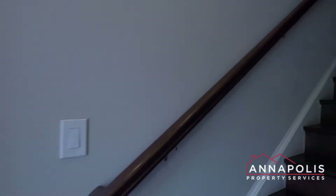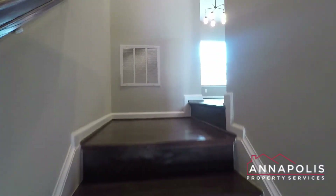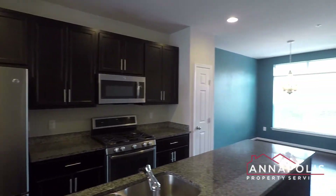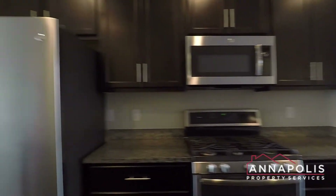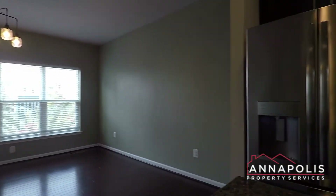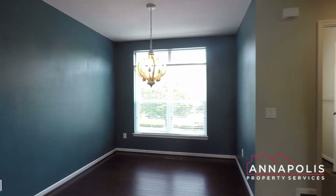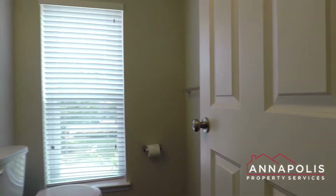And now we're going to head up to the second floor, which is a fantastic open-plan kitchen, living and dining room area with hardwood floors throughout. Beautiful open space with a fantastic central kitchen featuring granite counters, all stainless appliances, a fantastic gas range and oven, microwave and fridge-freezer. This is the dining area — really great space, all open-plan. And then this is the living area with a little half-bath on this level.